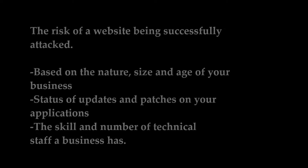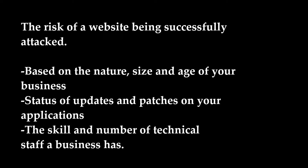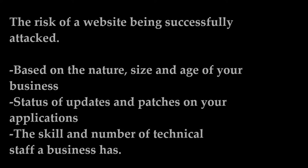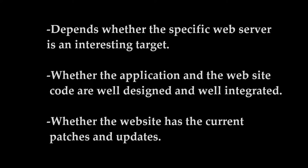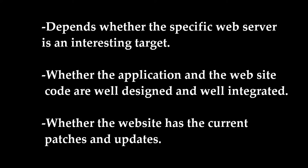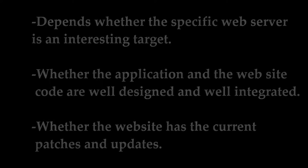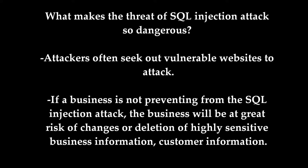The risk of a website being successfully attacked by SQL injection is based on the nature, size, and age of your business, the status of updates and patches on your application, as well as the skill and number of technical staff a business has. It also depends on whether the specific web server is an interesting target, whether the application and website code are well designed and well integrated, and whether the website has current patches and updates.